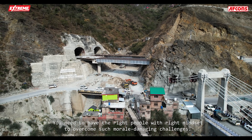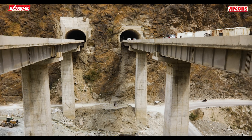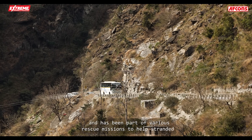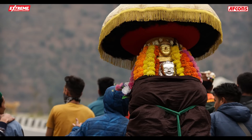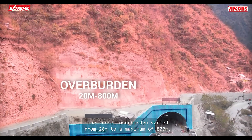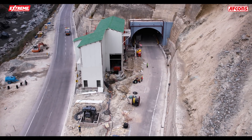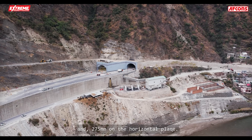You need to have the right people with the right mindset to overcome such morale-damaging challenges. The tunneling activities were completed without any untoward incident. The team achieved over 20 million safe man-hours and was part of various rescue missions to help stranded tourists ambushed by landslides or heavy rockfalls. Adapting to the hilly terrain was a remarkable challenge. The tunnel overburden varied from 20 meters to a maximum of 800 meters.